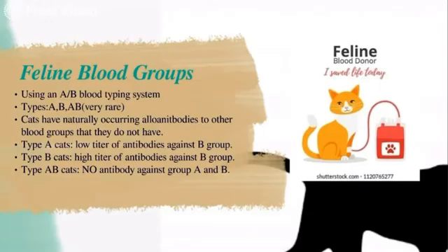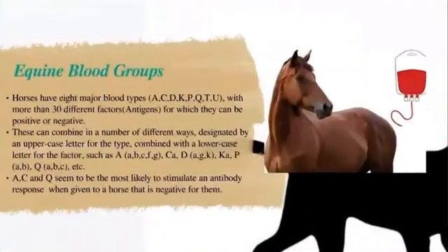For equine blood groups, horses have eight major blood types and more than 30 different factors or antigens for which they can be positive or negative. These can combine in a number of different ways, designated by an uppercase letter for the type combined with a lowercase letter for the factor, such as Ac, Af, Ca, Dk, Pa, Qc, etc. All these possibilities create about a one-in-four-hundred-thousand chance of finding a 100 percent perfect match between two horses. The two most important and problematic antigens when selecting equine blood donors are Qa and Aa.